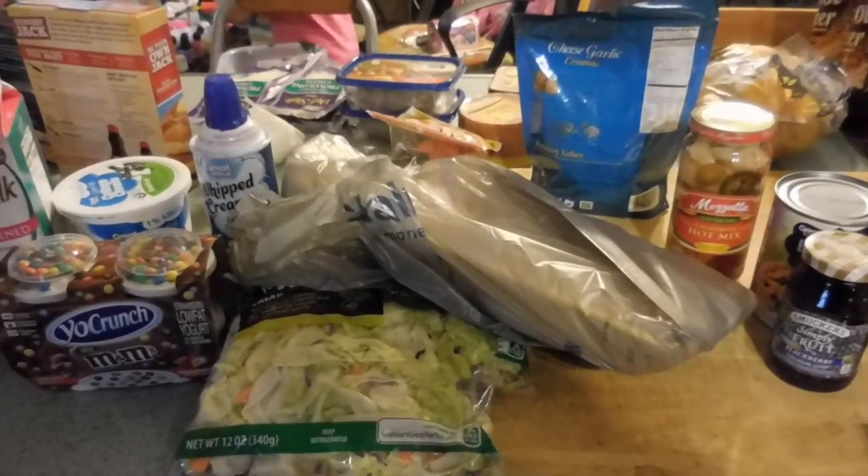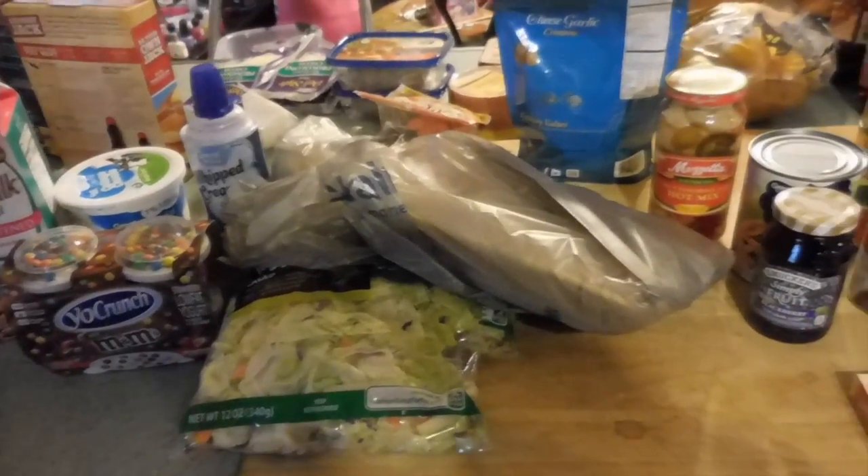Hello, welcome to a mug full of wine and our weekly grocery haul.